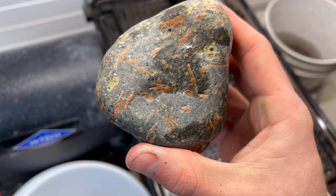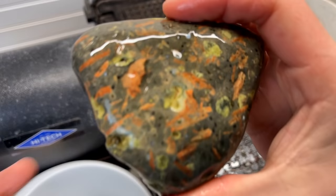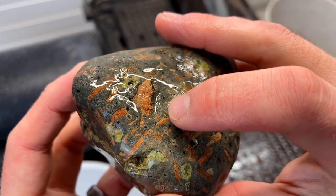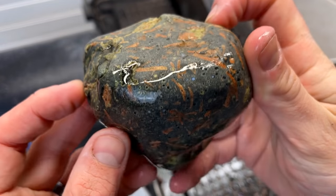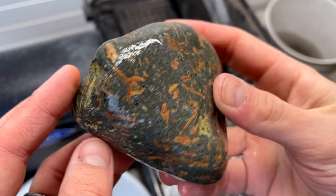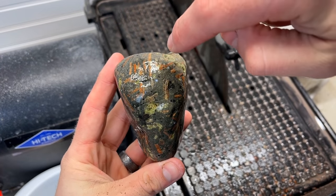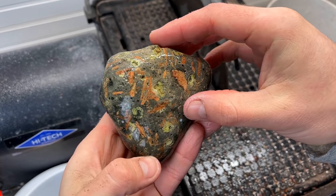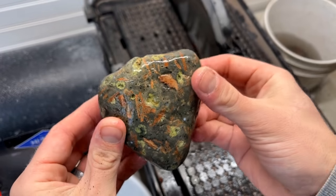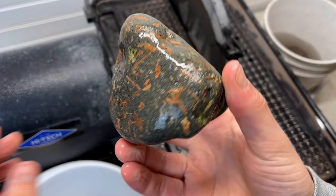Now we're moving on to this guy right here — let me get that wet. You can see all these little white pockets all over; I hope they're a little bigger on the inside. We're going to make two cuts on it — one like that and one like that right there — and hopefully we'll find some Lake Superior agate going on inside. I've wanted to cut this one for a very long time!